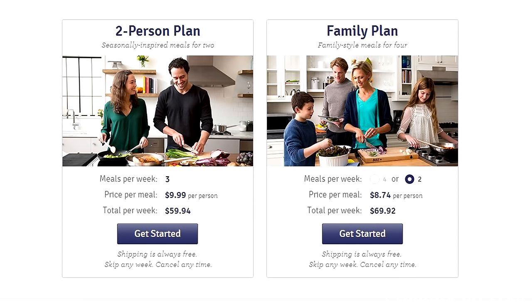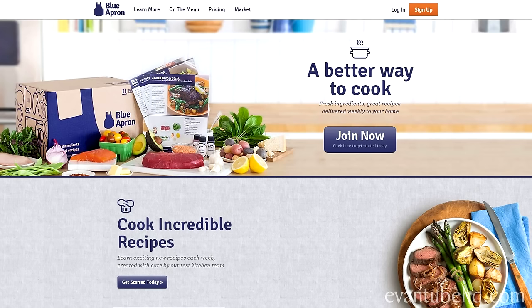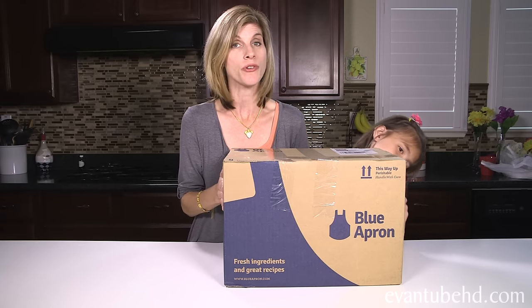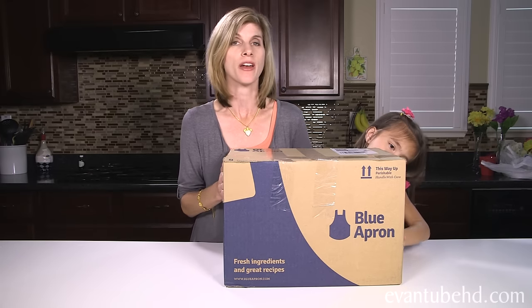With this plan, you can opt to receive one or two deliveries per week, and each delivery consists of two meals to be served family style. And if you're interested in trying this out for yourself, you can click the link in the description below and the first 250 viewers will get two meals free from their Blue Apron order. All you have to do is log on to the website, choose all your preferences, and then they send you the meals right to your doorstep. And shipping is always free.